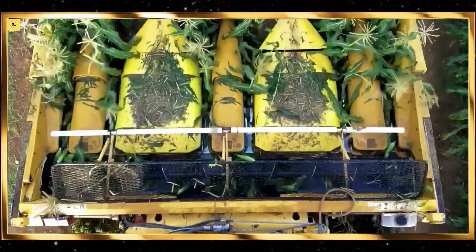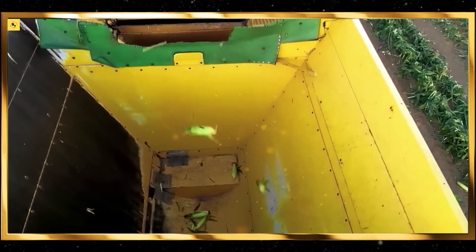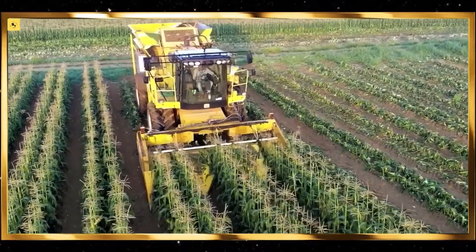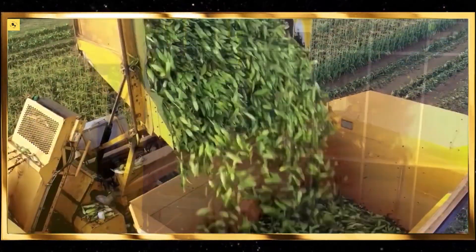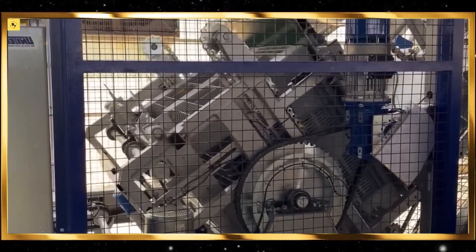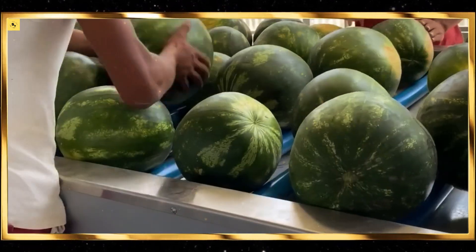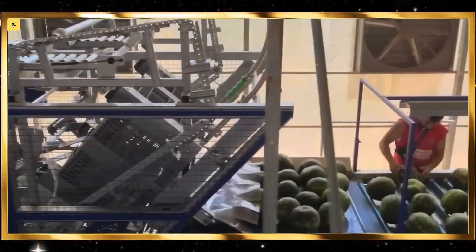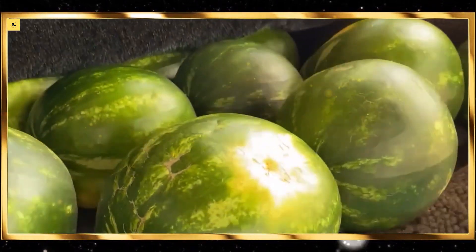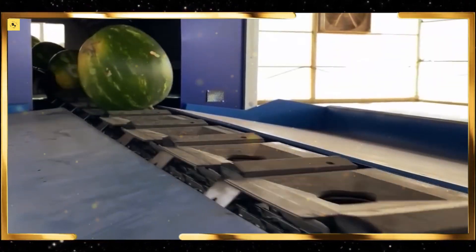Thank you for joining us on this journey through the world of satisfying agriculture machines and ingenious tools. These 45 machines and tools represent the pinnacle of agricultural technology, driving efficiency, productivity, and sustainability. If you enjoyed this video, please like, share, and subscribe to our channel for more fascinating insights into the world of agriculture. Stay tuned for our next exploration of agricultural innovations and technological marvels. We'll see you next time.